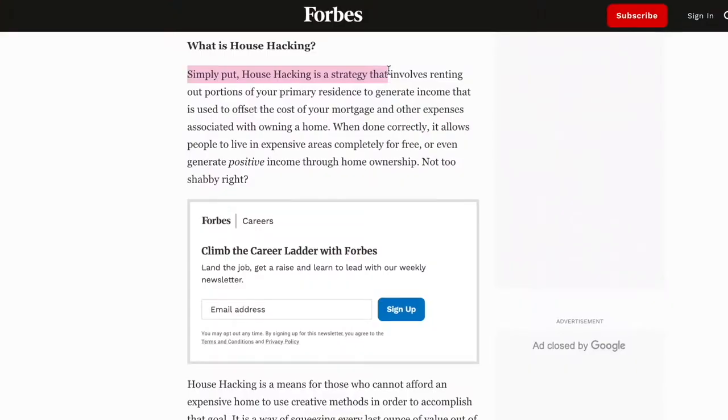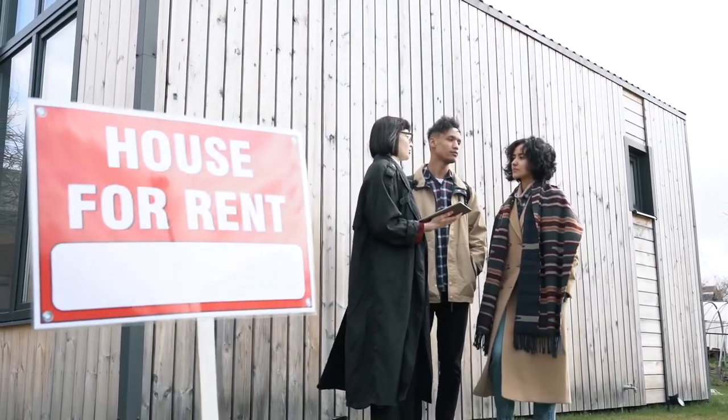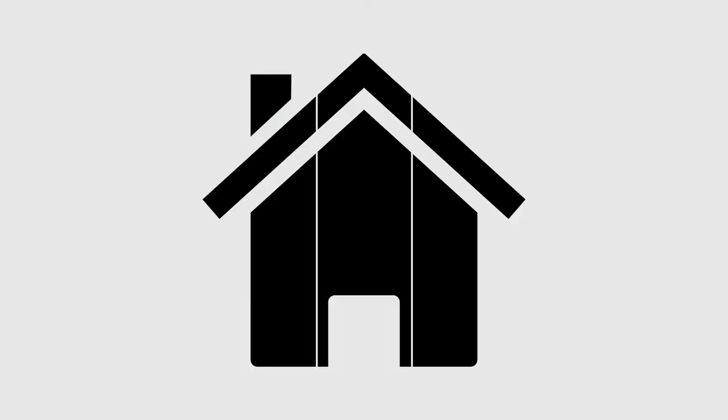So what is house hacking? House hacking is a strategy that involves renting out portions of your residence to generate income. Some of you might be willing to take this to extreme levels to save as much money as possible — for instance, renting out rooms, doing short-term Airbnb rentals, or converting your garage to living space. But for simplicity, let's look at the most common scenario, which is purchasing a multi-unit property or converting a property to multiple units. The first time I house hacked, I bought a triplex, moved into one unit, and rented out the other two apartments. Generally speaking, the more units you have, the better chance you have of actually getting paid to live in your space. But house hacking can work on any type of property.